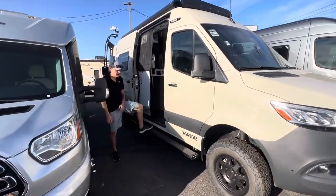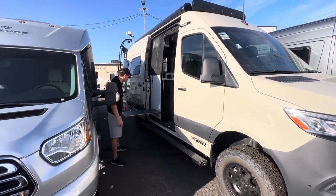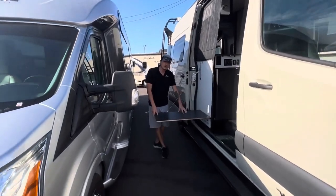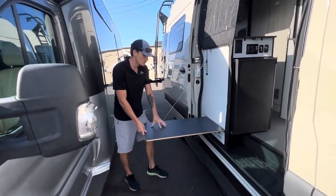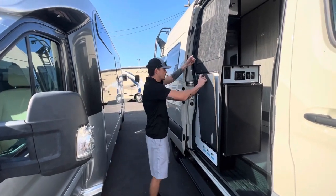Winnebago is awesome — they give you these nice running boards to get inside the vehicle so you don't have to jump up all the way in there. This exterior table is super awesome. I prefer this over some other competitors, just because it's a little bit more sturdy with this cable here, not just being a regular strap, but definitely useful.